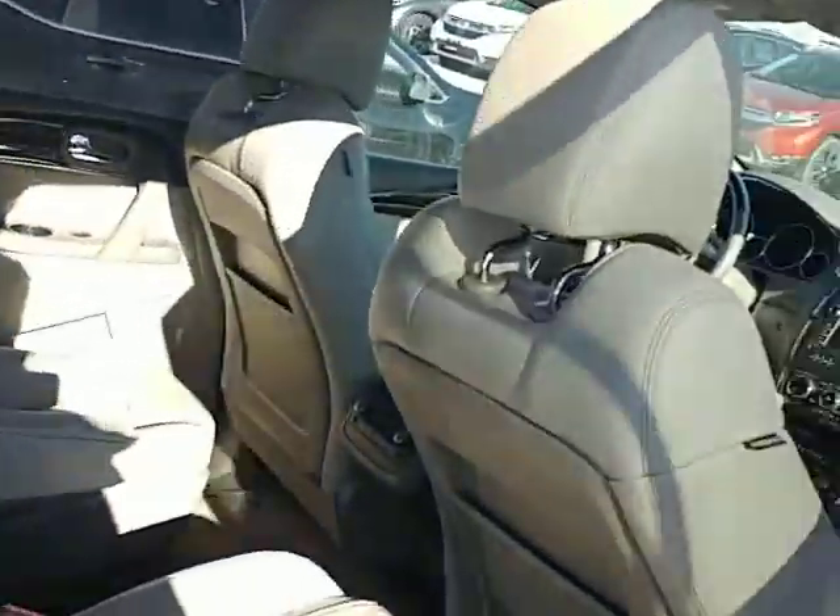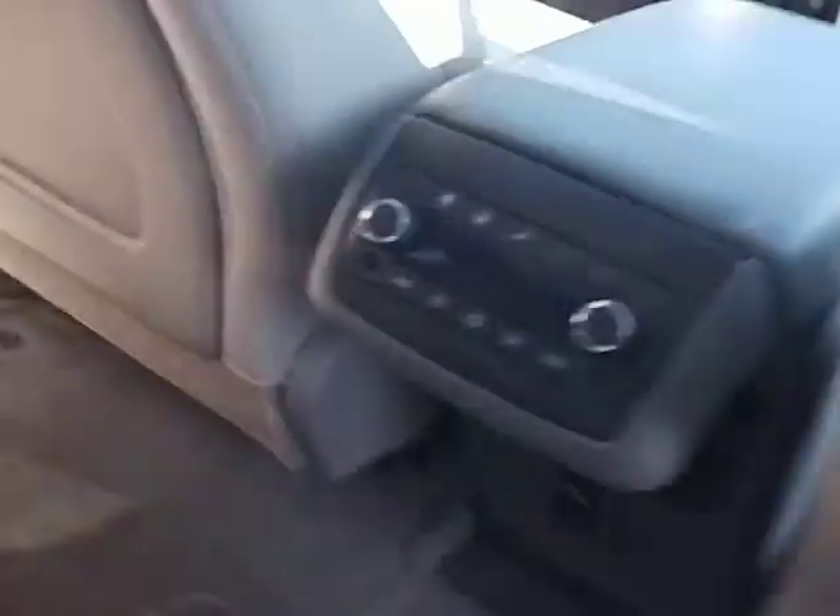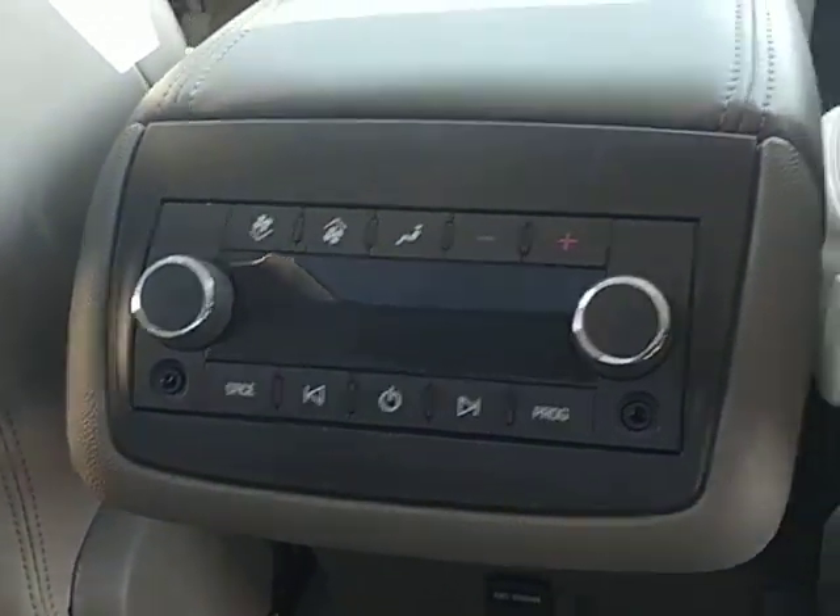Coming around a little bit further forward, you do have two sunroofs — one in the back as well as one up here in the front. You also have full climate zone control for the rear occupants.